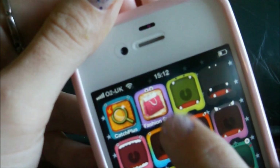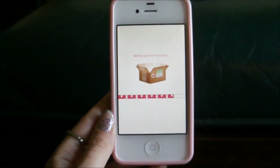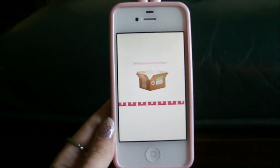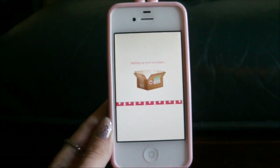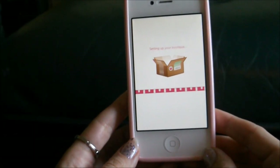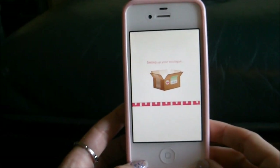Ok so this is the app right here. Fashion Style - just click to open that. They will ask you when you first load it up if you want to have push notifications. That's completely up to you.